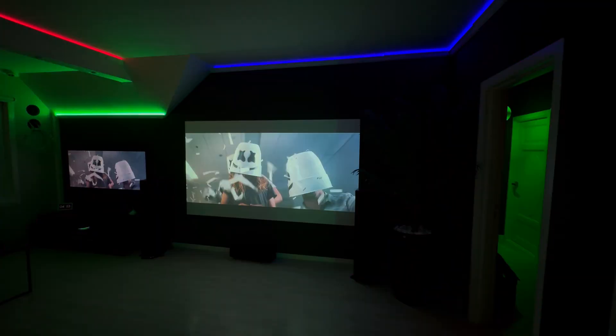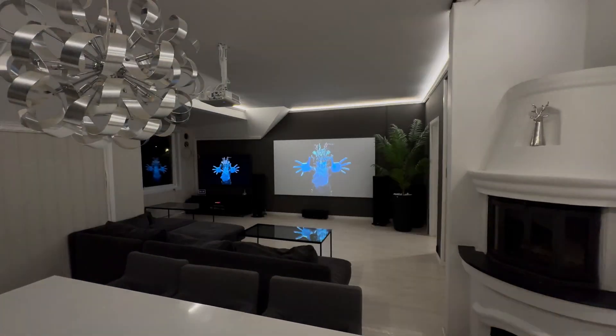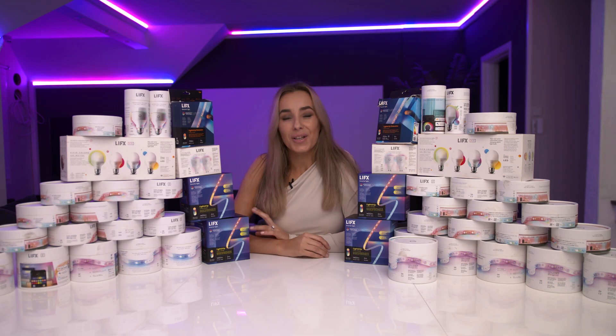When LIFX first hit the market, they made a name for themselves with bold features such as excellent color accuracy, super bright LEDs, and addressable zones that allowed for really cool lighting effects. You can control them locally or through the cloud using their app or a smart home device, or you can write your own custom code. And the best part is, no bulky bridge is required. But as good as it all sounds, LIFX hasn't been without its drawbacks.